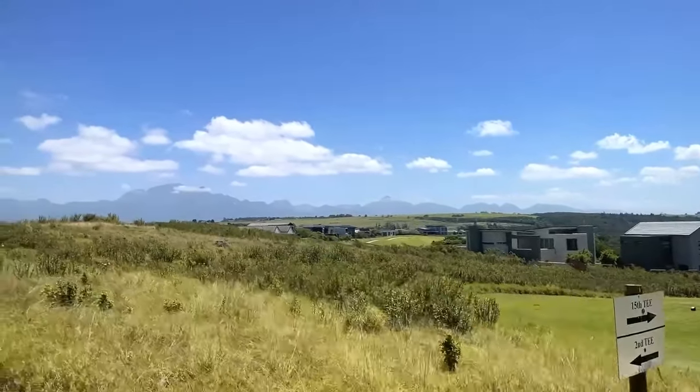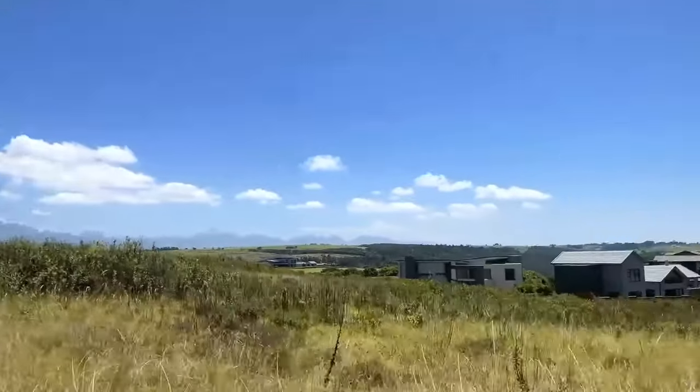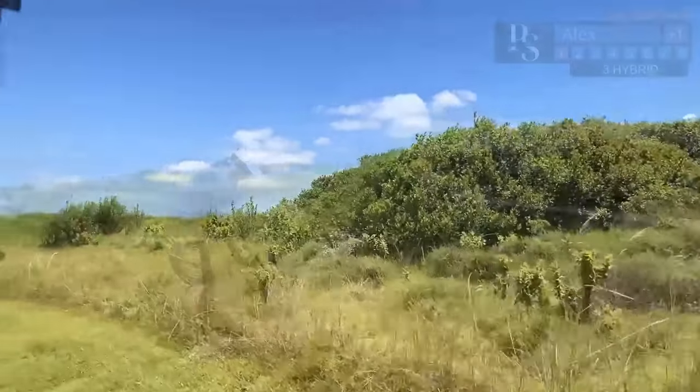This golf course is in an estate. You can see the houses around and it's about 30 minutes drive from the course that I've played previously, which is called George.